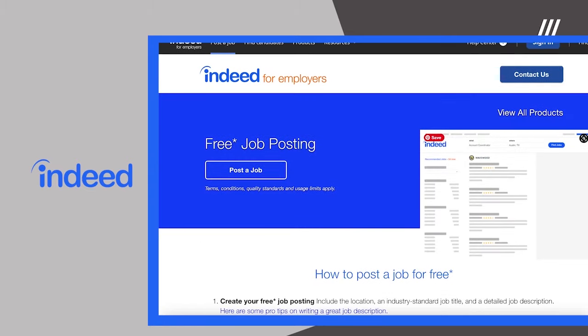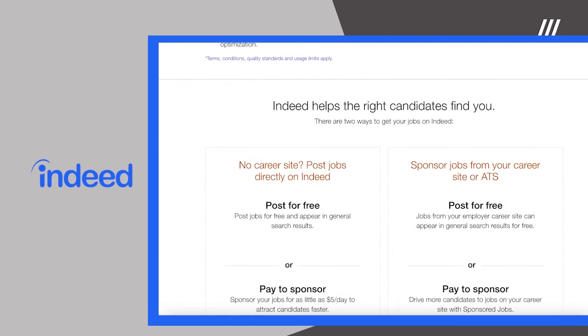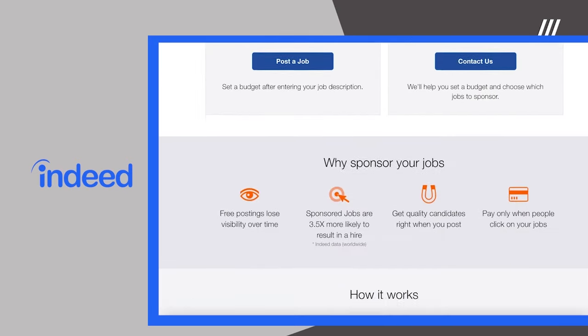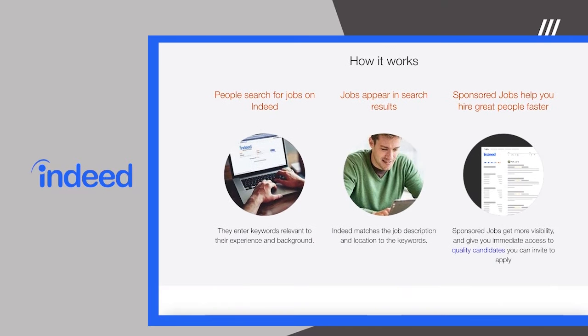Although the basic features of Indeed for Employers are free, you'll have a much better chance of finding the right applicant if you promote your listing. Indeed charges on a pay-per-click model, although you can set your budget depending on how much you want to spend on promotion.